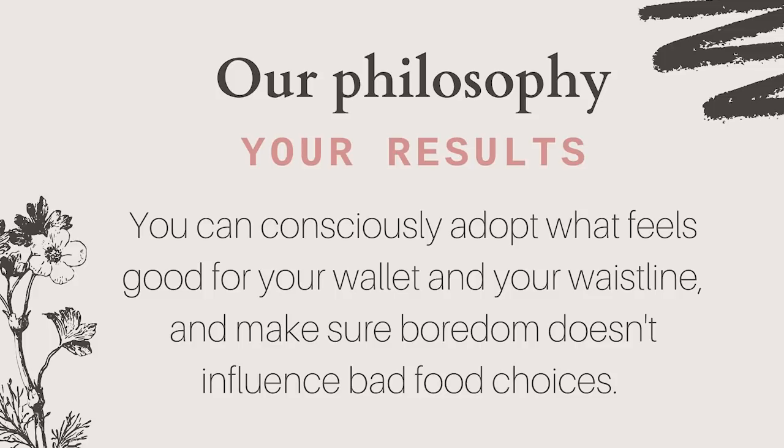Making sure boredom doesn't influence bad food choices. Overall, we want people to realize that if you're able to make a few changes on your holiday — whether it's being more active each day, making healthier food choices, or simply taking time out for yourself — you're taking steps in the right direction. The opportunity for change begins here.